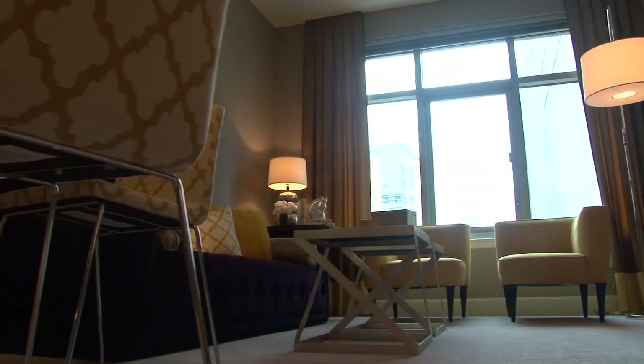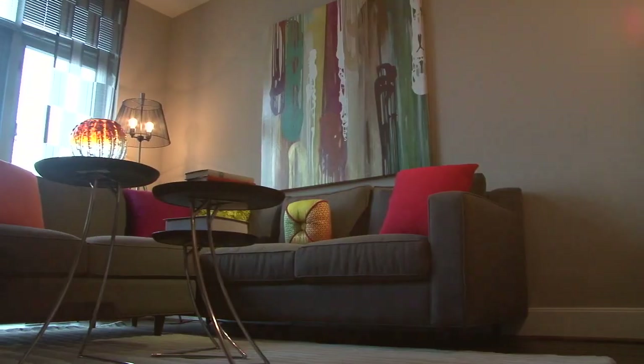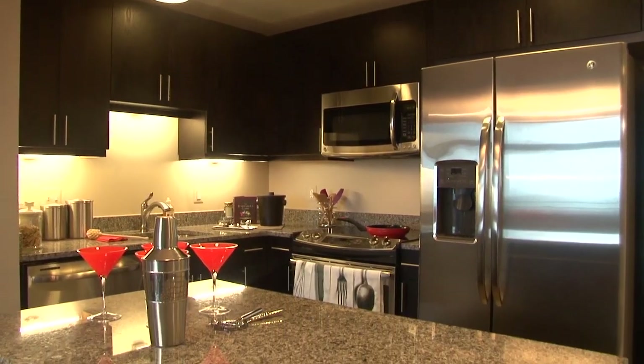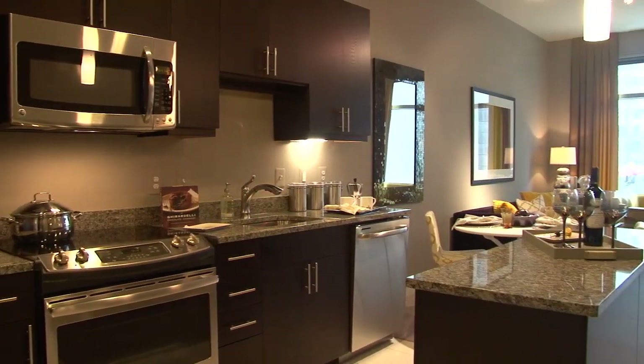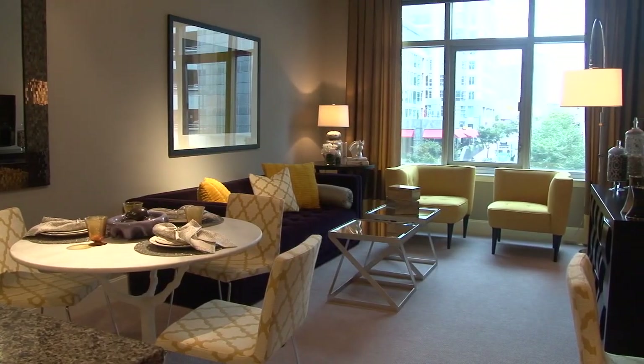We have 359 apartment homes here at the Avant. We have a ton of different floor plans and layouts, anything ranging from a studio, and our largest apartment home is a three-bedroom with a den. All of our apartment homes feature brand new GE appliances, all stainless steel, with beautiful granite countertops. You have your choice between hardwood flooring or carpet.